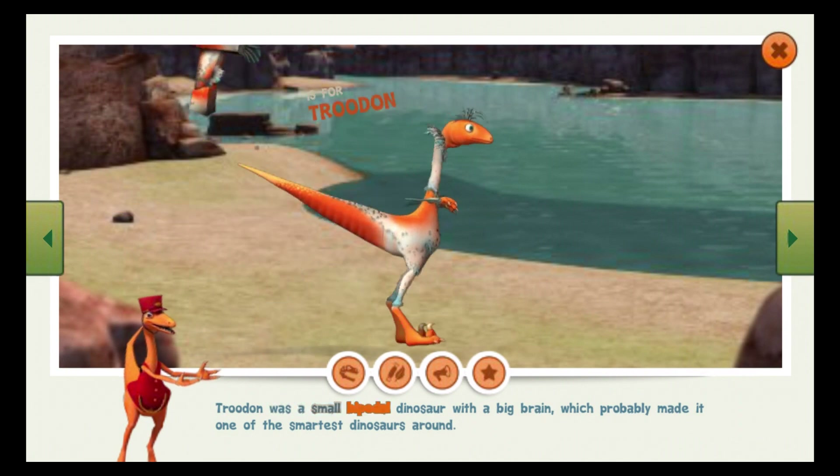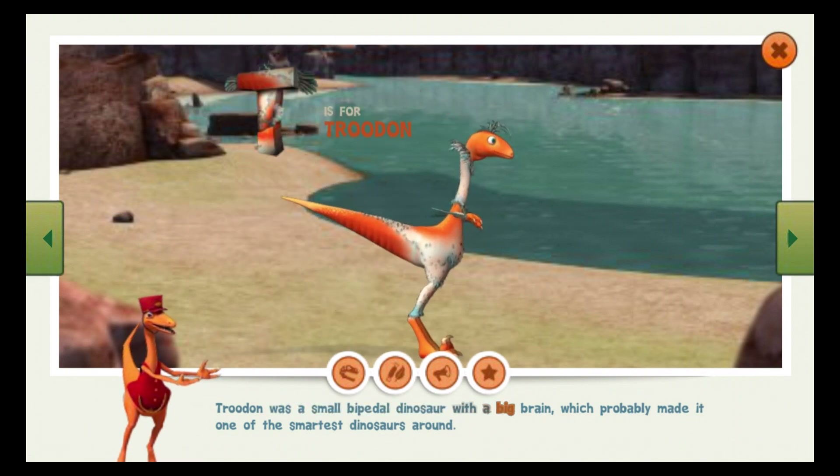Troodon was a small, bipedal dinosaur with a big brain, which probably made it one of the smartest dinosaurs around.